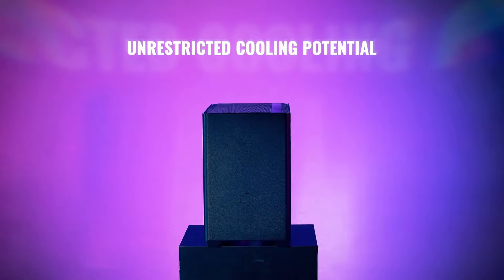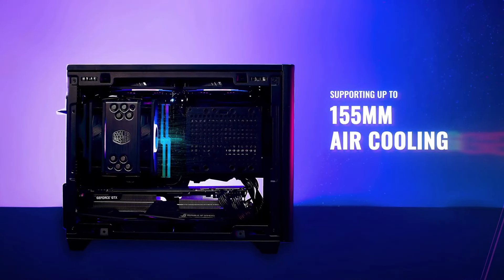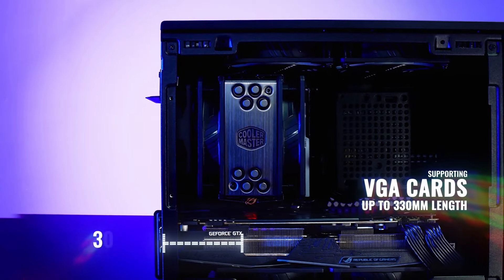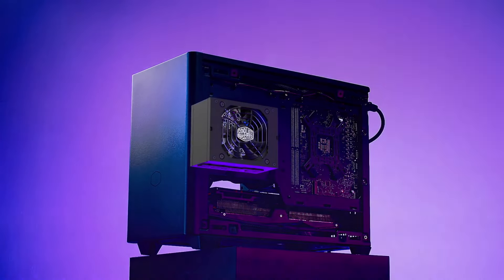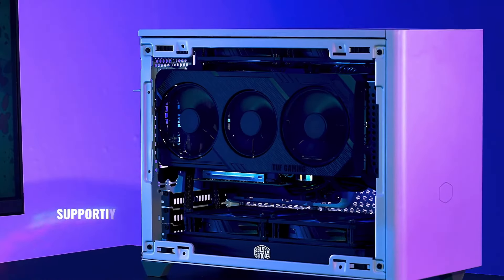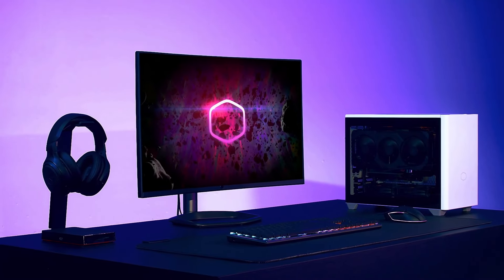Dust filters are placed strategically across the top, bottom, and sides, ensuring your build remains clean and cool over time. At around $99, depending on retailer, it presents strong value for those building a high-performance ITX system. For those seeking a compact case with flexibility, cooling potential, and expandability, the NR200 is an excellent option for 2025. It is especially suited for those who don't mind using an SFX PSU to maintain a small form factor. This case is an excellent choice if you're looking to balance performance and portability in your gaming or workstation build.